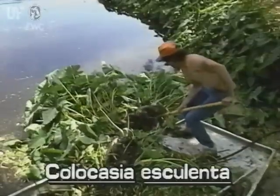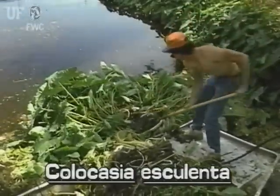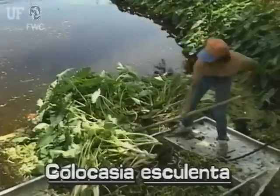Wild taro is one of the best known of aquatic plants. However, it is an exotic, having been imported from the Pacific Islands. It occurs in and out of the water throughout Florida.